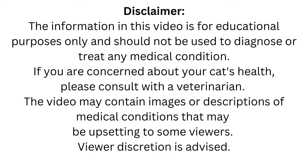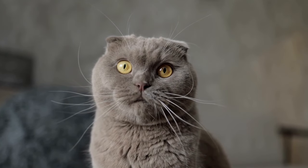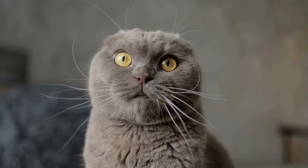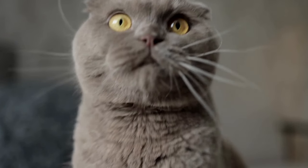Hi everyone and welcome to our channel Facts Intrigue. Our video is called Far Out Facts About Cats: Things You Should Know About Your Feline Fur Baby. In this video I'm going to share some interesting and intriguing information about these amazing creatures.